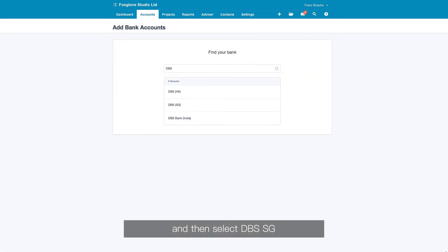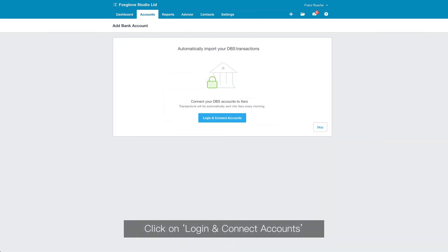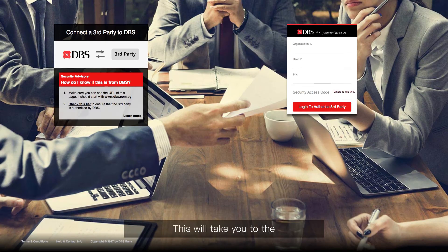Search for DBS and then select DBS SG. Click on Login and Connect Accounts. This will take you to the DBS IDEAL homepage.